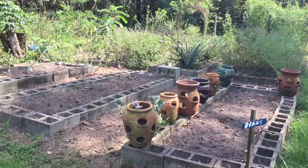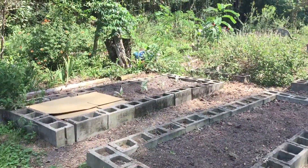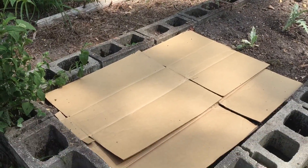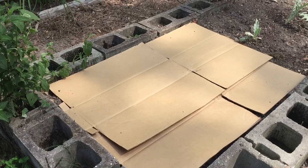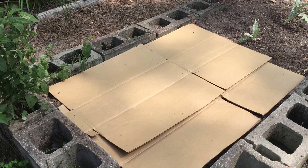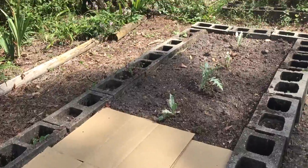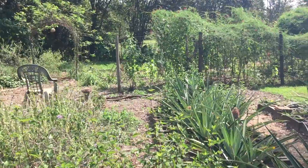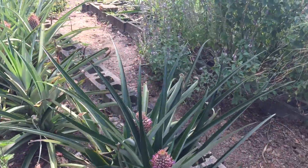I have nothing in these first two. Here I have artichokes, and I planted carrot seeds yesterday. I got the cardboard on it to keep the soil moist — after they sprout, I'll take that off. Got some herbs and pineapples.